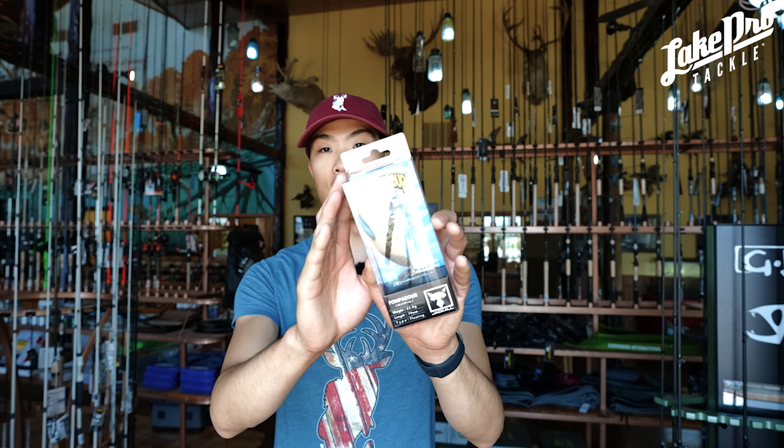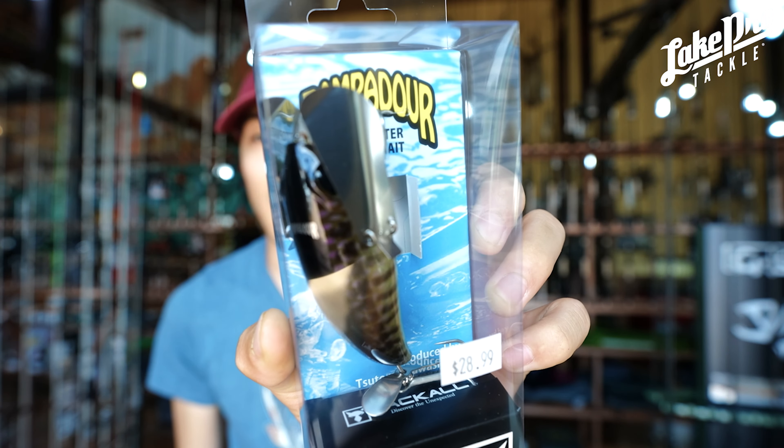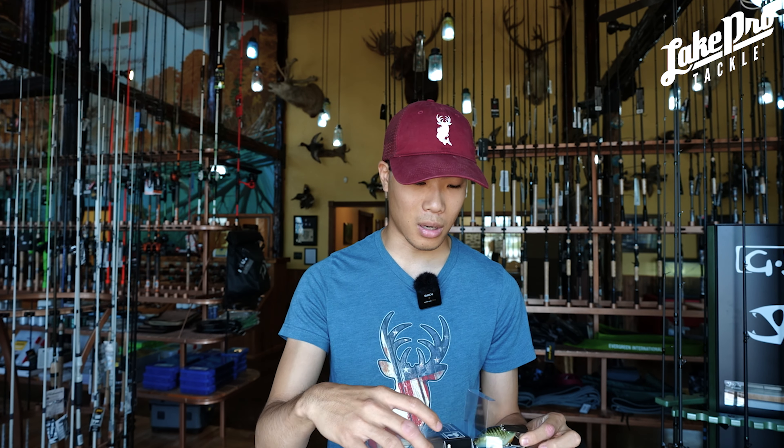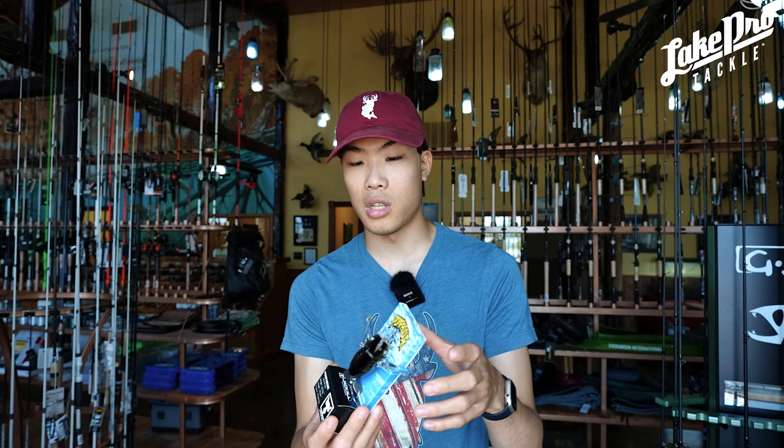These baits here are going to be Jackal Pompadours. These Jackal Pompadours are a crawler style bait — it's going to be a topwater. It's going to look a little funky at first but once you get used to it, trust me, you're going to love the topwater bite and how aggressive these bites can get on these topwaters.